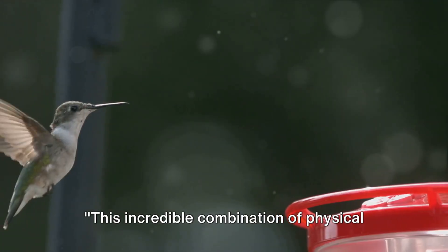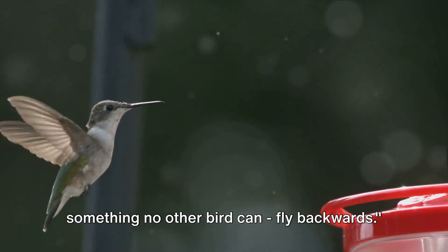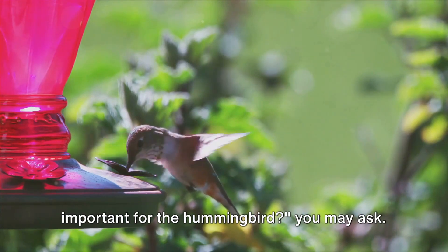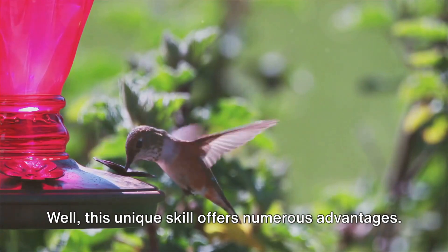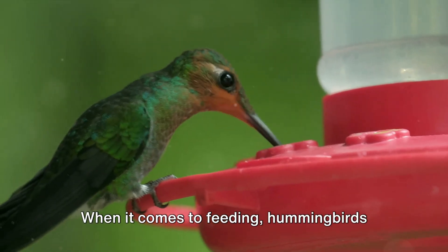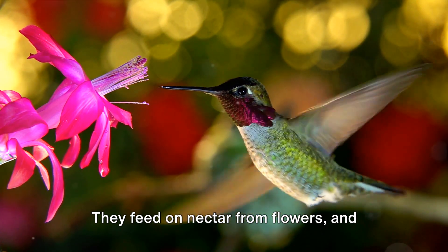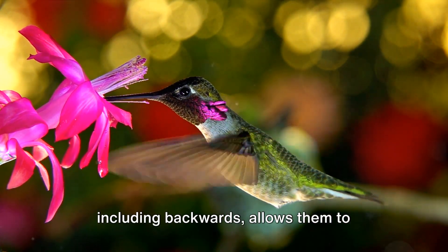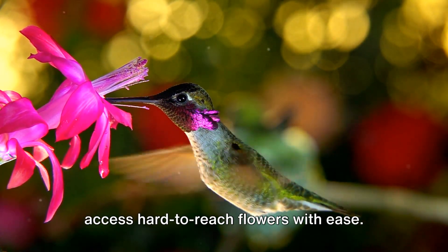This incredible combination of physical traits allows the hummingbird to do something no other bird can: fly backwards. Why is this ability so important? Well, this unique skill offers numerous advantages. When it comes to feeding, hummingbirds need to be agile. They feed on nectar from flowers, and being able to fly in any direction, including backwards, allows them to navigate through dense vegetation and access hard-to-reach flowers with ease.